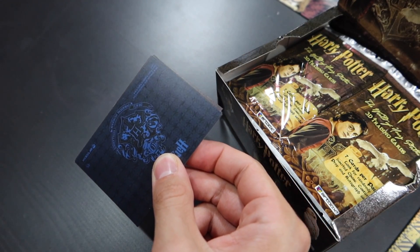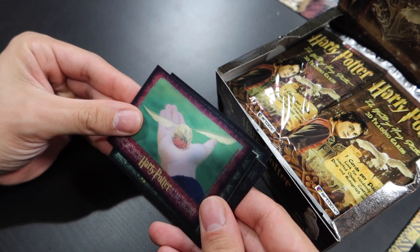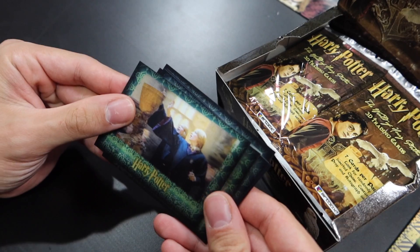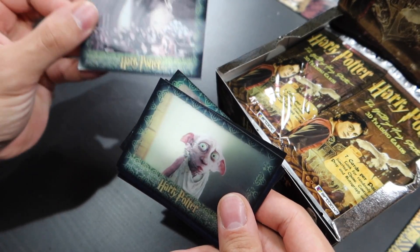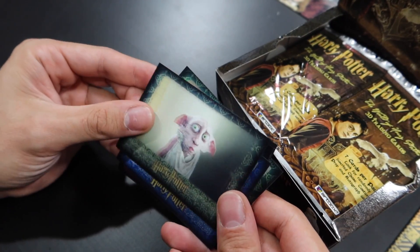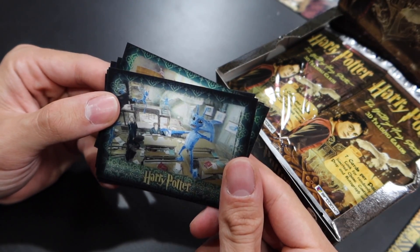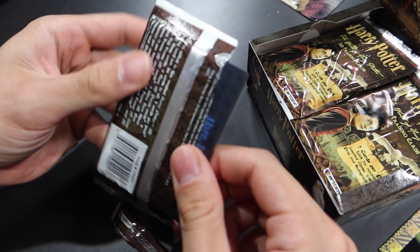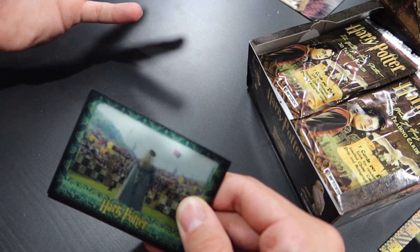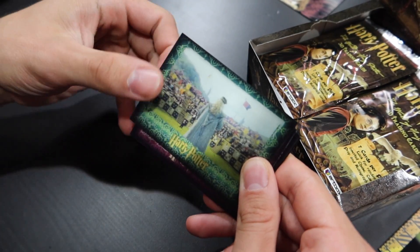If you are new to this trading card series, welcome. You can check out those other videos where I unboxed some really rare autograph cards and pretty much lose it when I pull them. Aw, Dobby. These are cool cards. I wish the effect would show up on camera better than it does. I do want to mention that just like the other videos where I unboxed these cards, there is a giveaway — check that down below in the description.